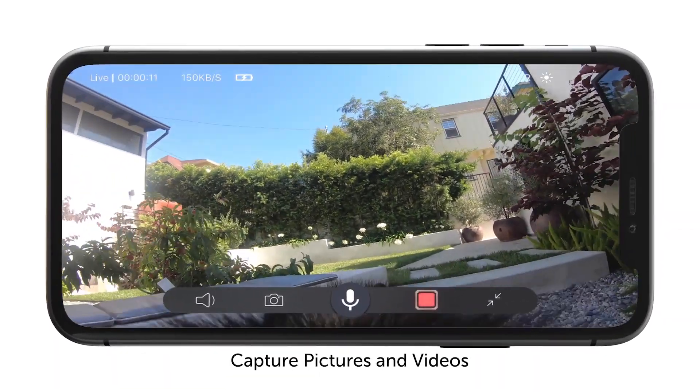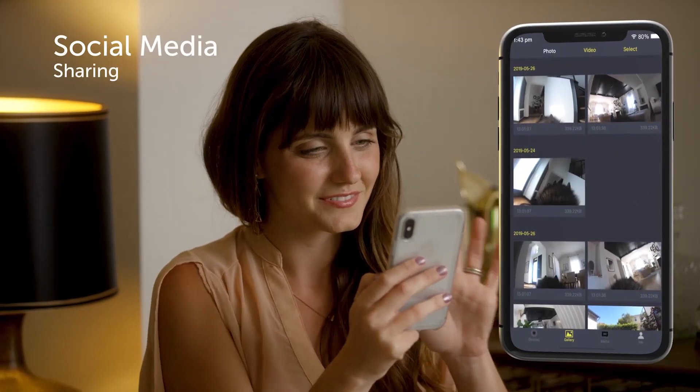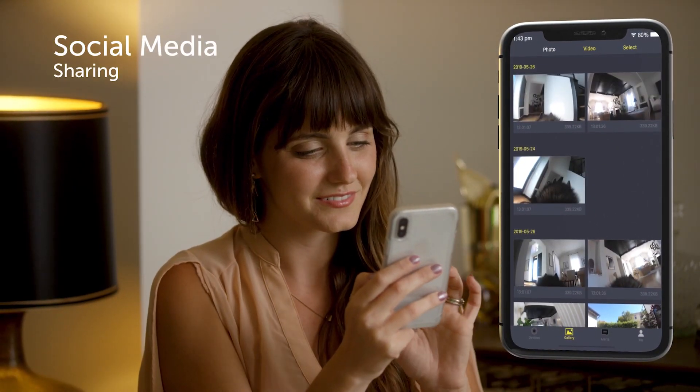Good boy! Using the PetNow app, you can instantly capture pictures and videos of your pet. You can share pictures and videos directly from your phone to social media.